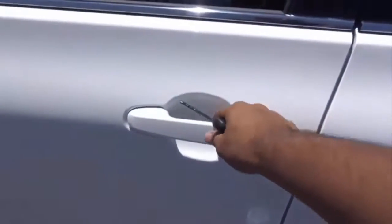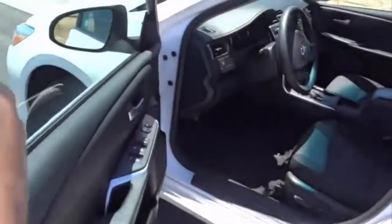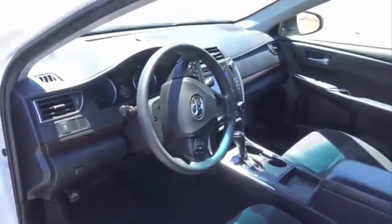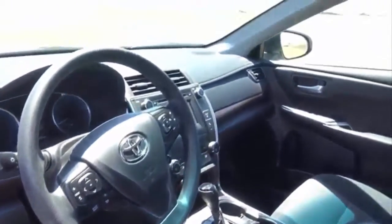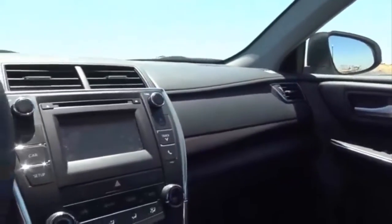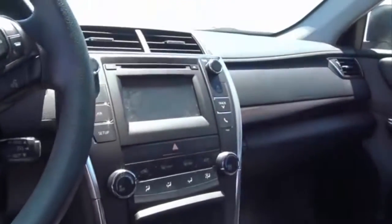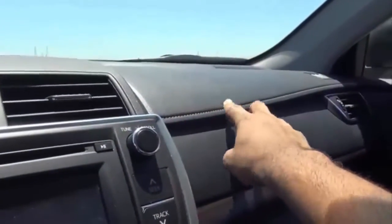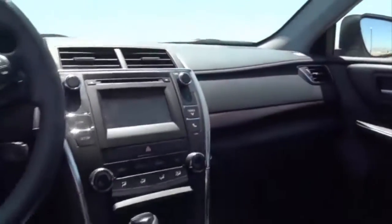It is a white exterior color with a full-on black cloth interior. Power driver's seat with power recline and power lumbar. Stepping inside the Camry, as you can see, it's a very simplistic yet pretty stylish design. What I really do like about the Camry's interior is the stitching — I always thought that was a nice detail that they've had since 2012.